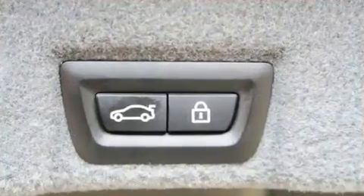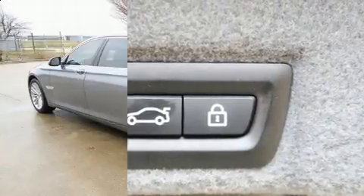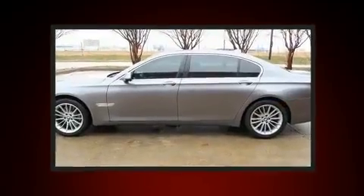A wealth of standard features mean that you no longer have to sacrifice, like leather upholstery, voice-activated navigation, power front seats, automatic dimming door mirrors, power moonroof, and remote keyless entry.